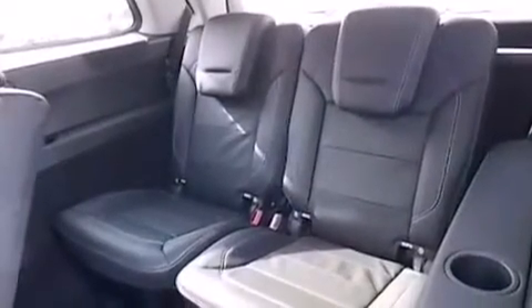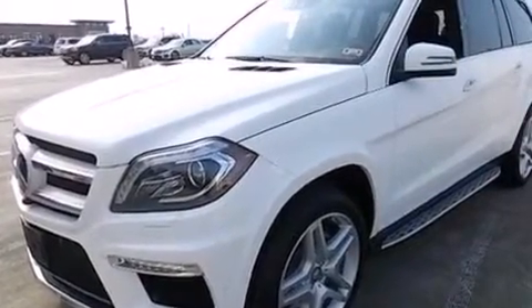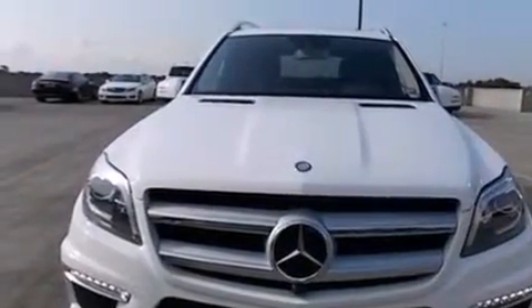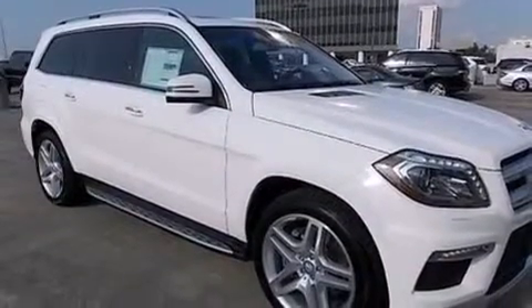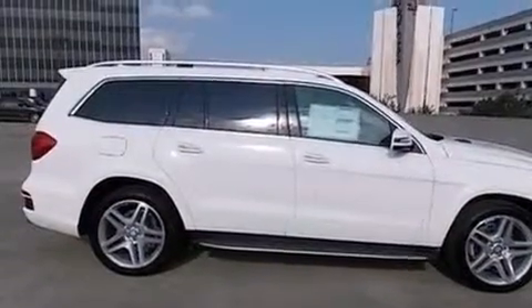The following features are also included: the memory package, dual power seats, cruise control, a leather-wrapped steering wheel, rear curtain airbags, rear seat child-proof door locks, air conditioning, a pass-through rear seat, cooled cup holders, and the power rear liftgate can open and close at the push of a button.